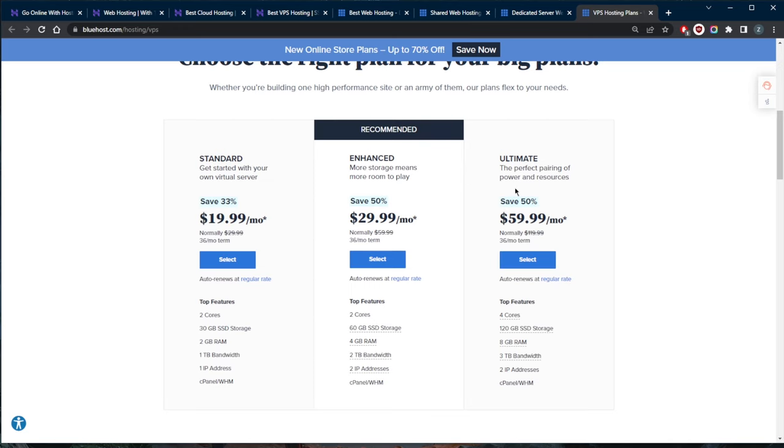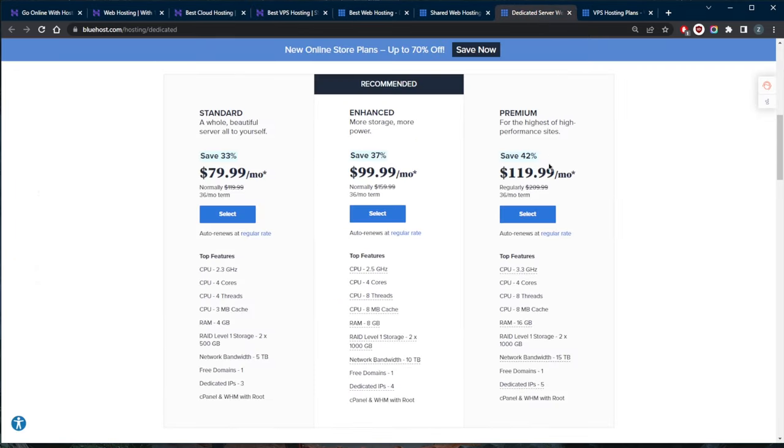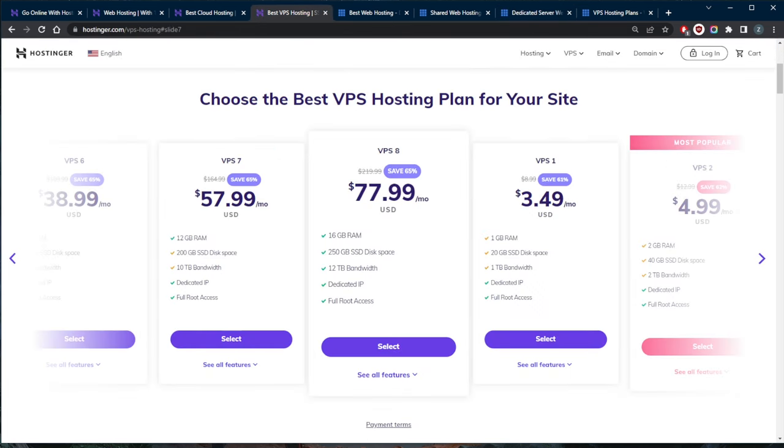With VPS hosting, Hostinger gives you options ranging from VPS 1 all the way up to VPS 8, which is expensive but provides a lot of resources — noticeably more than Bluehost's most expensive VPS plan. For dedicated hosting, you are the sole tenant of a server, paying significantly more but getting all resources to yourself. This is for the big leagues — if you're just starting out, don't go near this tier yet. Note that if dedicated hosting is what you need, you'll find it with Bluehost, as Hostinger does not offer it.